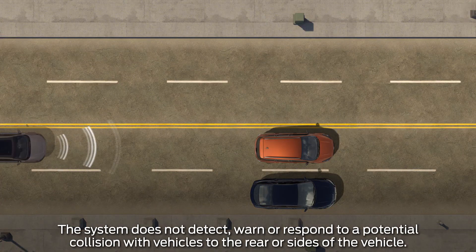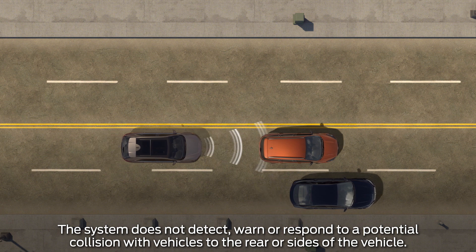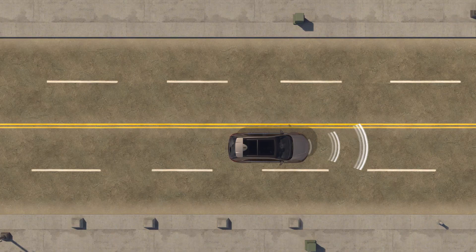If you're rapidly approaching a stationary vehicle or one that's moving in the same direction, or a pedestrian is crossing your path, the system can alert you and assist with braking in one of three ways.